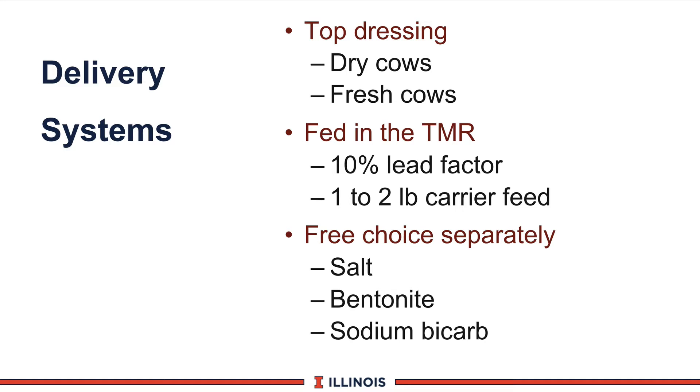Another important question will be delivery system. First, we can top dress the mineral, which means we literally put it onto each individual cow. This works out very nicely for dry cows and fresh cows, as their mineral and micronutrient requirements vary a great deal based on days to calving, days after calving, and their health challenges during the transition period. Another most common way is to have it fed in the total mixed ration, or TMR. We mix it in the feed, add whatever the cow needs, and one rule of thumb is to add about 10% above the requirement — accounting for cows that don't eat as much dry matter or those with a slightly higher requirement. I would also recommend having this in at least a one to two pound carrier feed so the TMR mixer has a better chance to uniformly spread it through the entire batch.